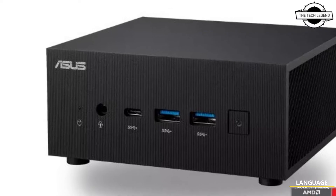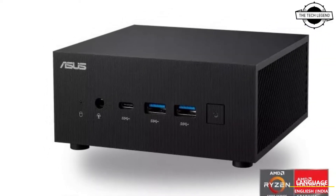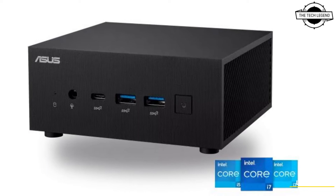Hello friends, welcome to the TechlyZen channel. Today I will talk about Asus Expert Center PN64 and PN52 mini PCs.